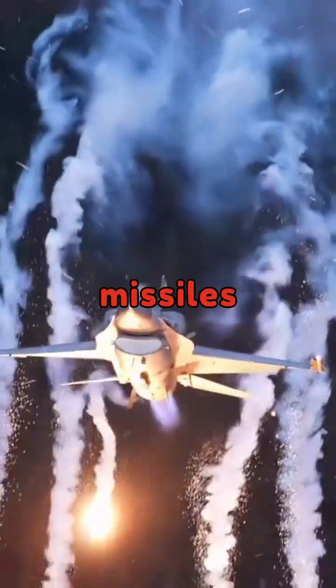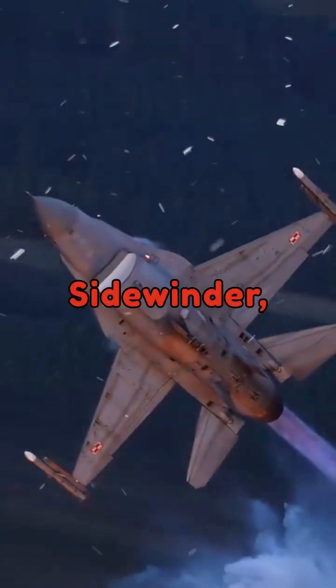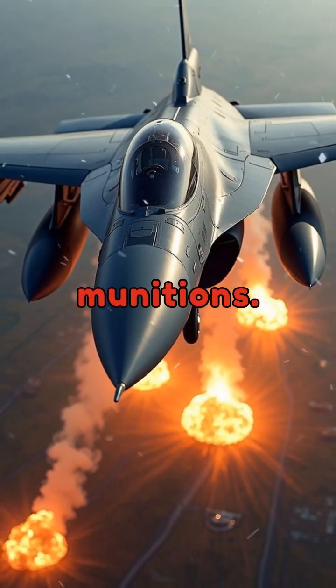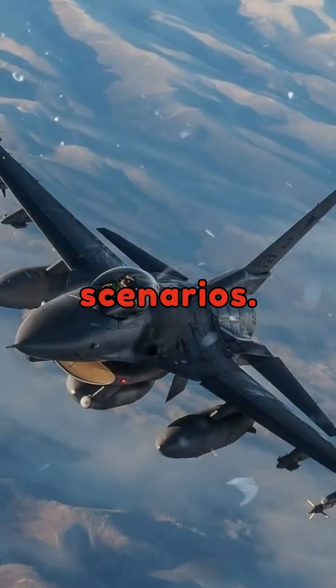Its diverse array of missiles and bombs includes the AIM-120 AMRAAM, AIM-9 Sidewinder, and precision-guided munitions. This firepower ensures dominance in a variety of combat scenarios.